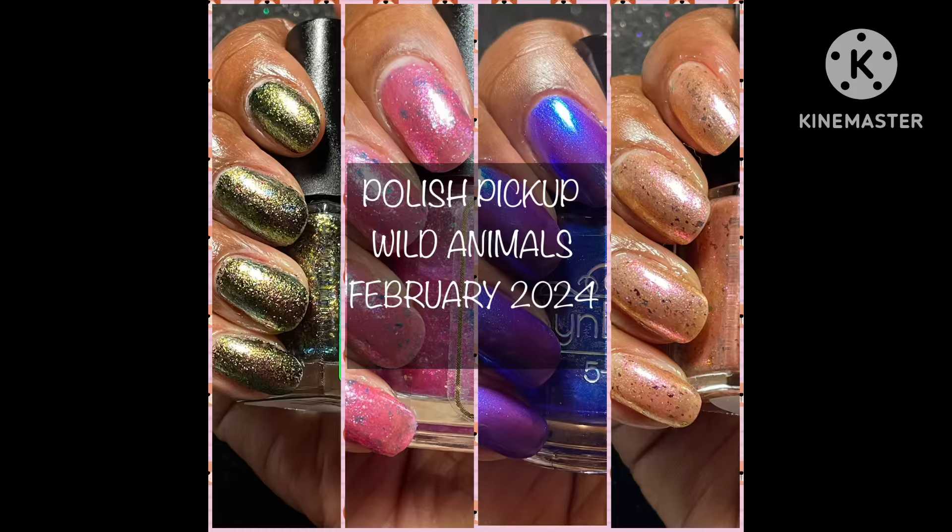Hello and welcome to my channel. I am Simply Kiwi. Today I am happy to present these gorgeous beauties for a polish pickup. This month's theme is Wild Animals.